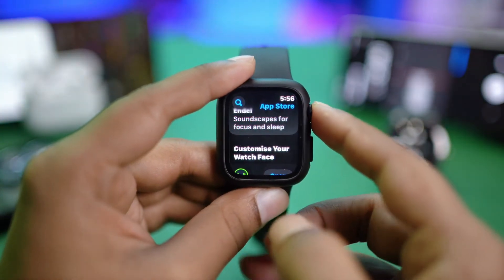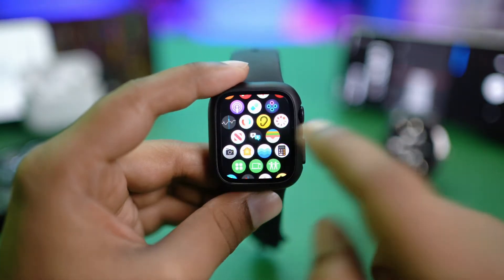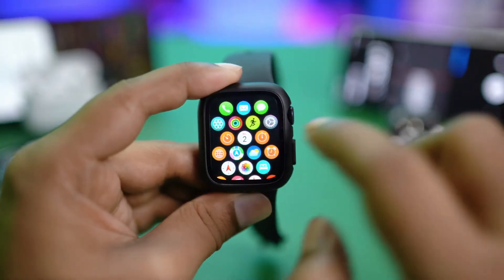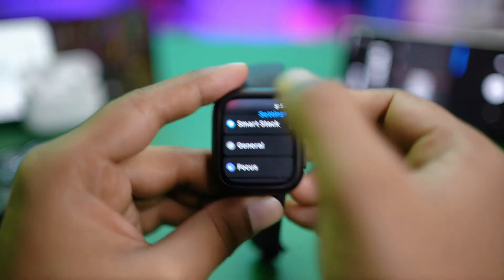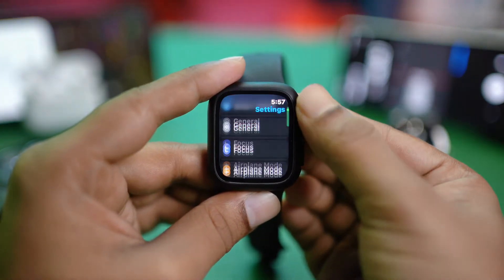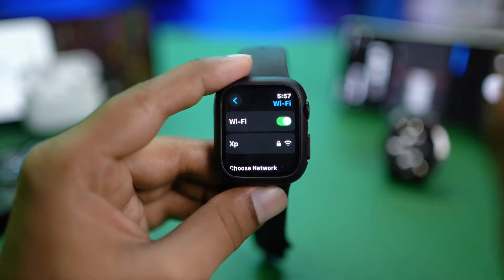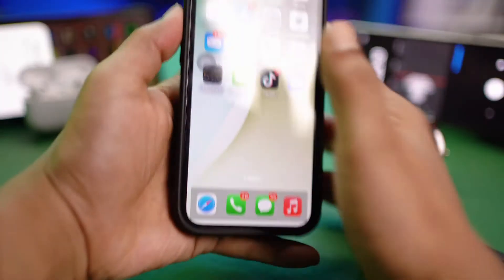The first thing you gotta do is check the network settings. Simply go ahead and open up your Settings, press Settings from here, and then check the Wi-Fi network connection. Scroll down, find Wi-Fi, select it, and make sure your Apple Watch is connected with a strong network connection to that particular Wi-Fi.